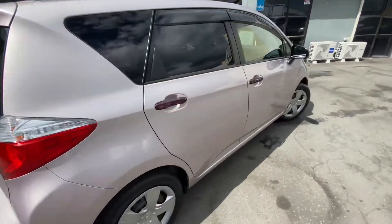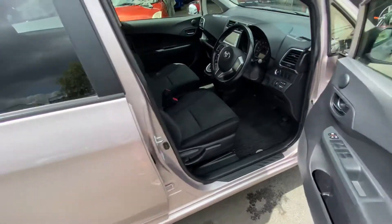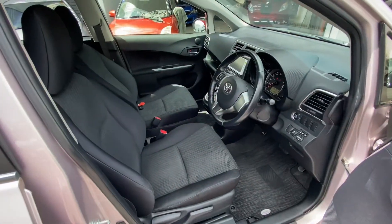It's immaculate, brand new tyres all round. Nice dark grey interior trim.